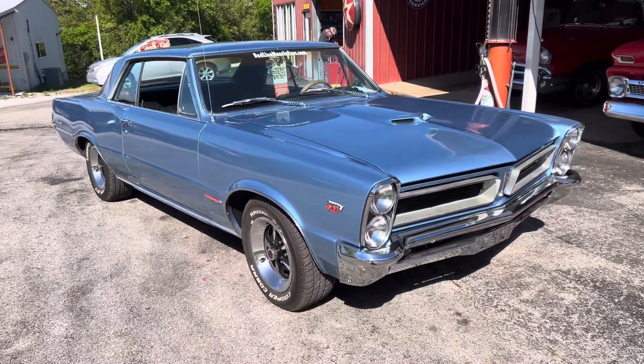It is a 3P 4F car. I am told that it has a 69 Trans Am 400 in it. The car starts, runs, and drives excellent — it's gorgeous inside and out.